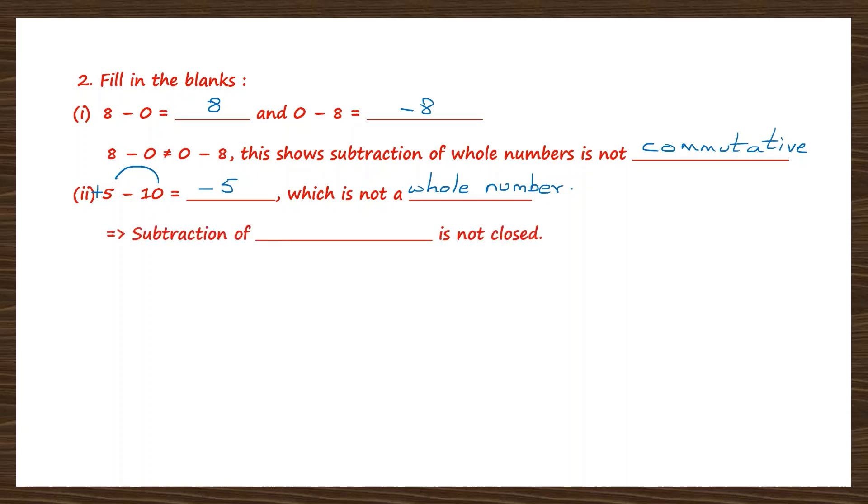This means subtraction of whole numbers is not closed — we are talking about the closure property. This is true for addition but not for subtraction. In addition, when you add two whole numbers the answer is also a whole number. But in subtraction, as we saw, when you subtract two numbers you don't always get a whole number. 10 minus 5 gives 5 (a whole number), but 5 minus 10 gives minus 5 (not a whole number). So the closure property is not applicable to subtraction of whole numbers.